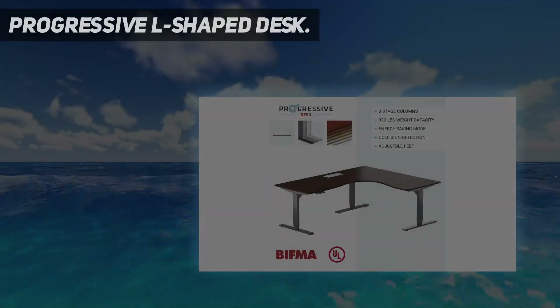Starting at number 5: the Progressive L-shaped desk.